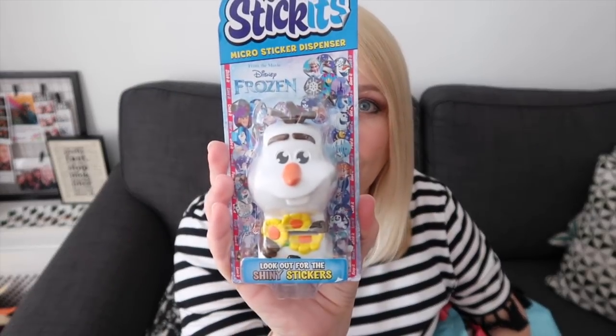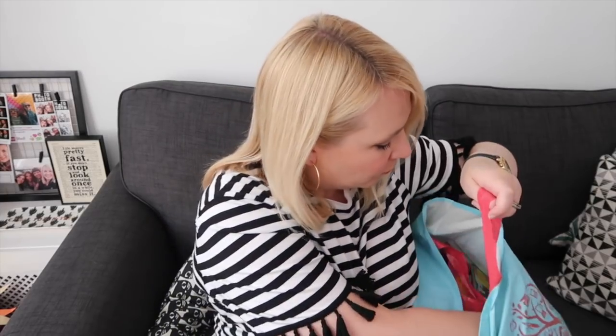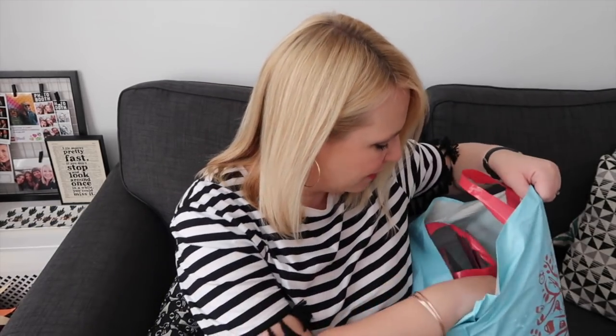I picked up these for 99p — Ethan's got an Olaf one and Erin's got a Rapunzel, who is her favourite princess. They're micro sticker dispensers, so basically you can pull little stickers out of them and they just love stuff like this. So that will go in my little box for them. Also I picked up for £2 a little Care Bear for Erin. It just reminded me of being little — Tender Heart Bear. I had Wish Bear, but Tender Heart Bear. So that will go in her box.